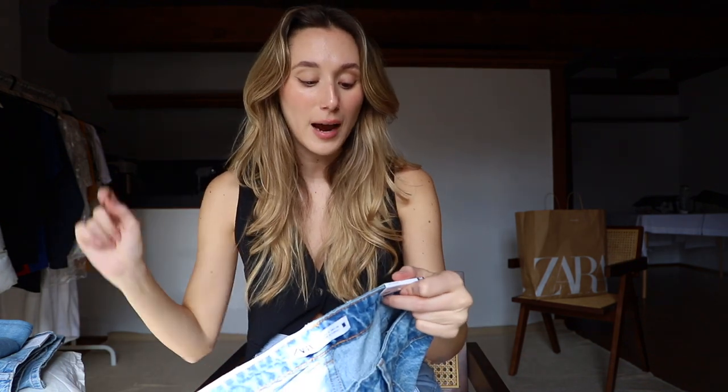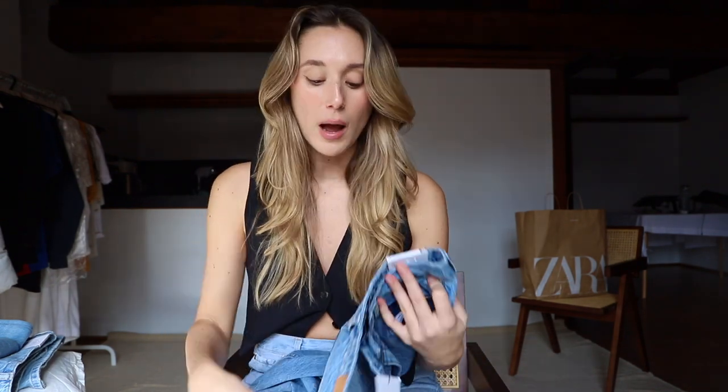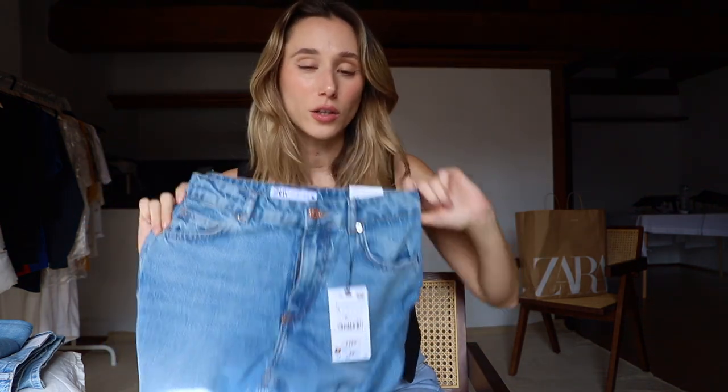Moving on to a different pair — these are the regular fit high-rise long-length rigid jeans. I got these in a size 36, which is my actual size, because I was also looking for a more fitted pair alongside all the baggy options. I actually also got the mom jeans for the same purpose, but as we know, the mom jeans were a fail. The wash on these is actually really pretty — I feel like it definitely looks vintage and expensive.